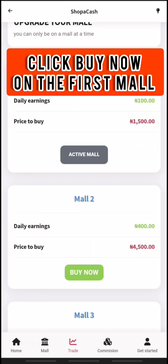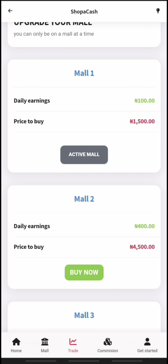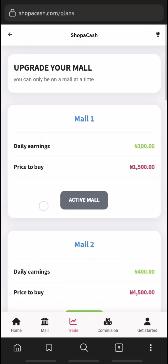Click 'Buy Now' on the first mall and it will show you a congratulation message that you have successfully upgraded your mall account. As you can see, my mall is active, so let's proceed by performing some daily tasks today.